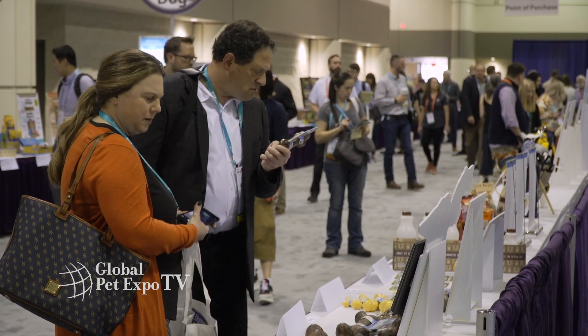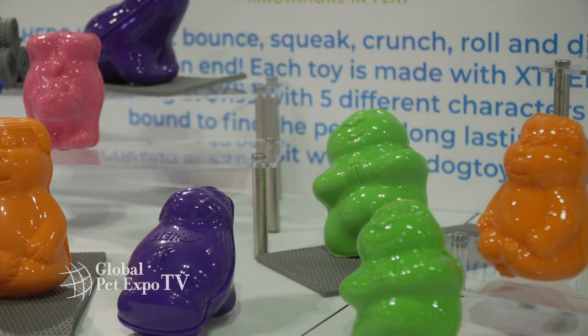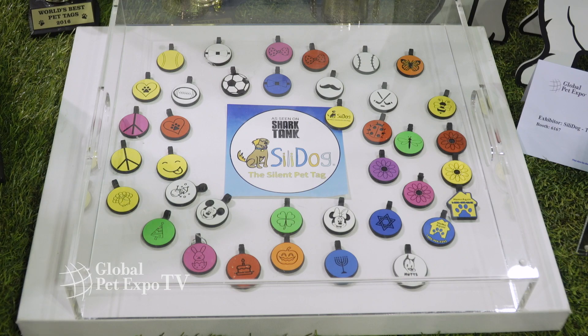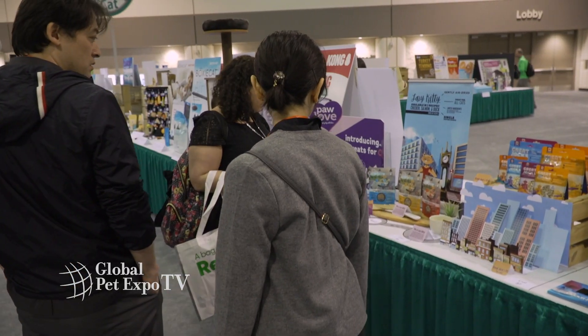With nearly 1,000 entries every year, the new product showcase is considered to be the largest among industry events. It's certainly something you don't want to miss, so be sure to stop by this week.